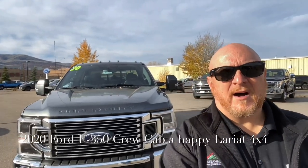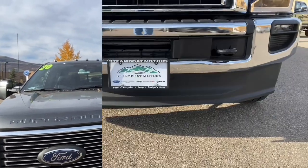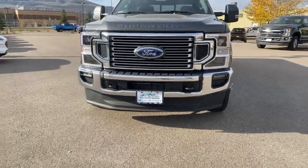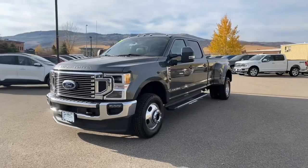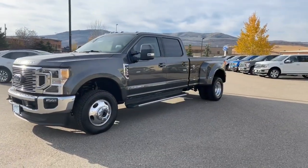Hey, good morning! Dave Roberts here from Steamboat Motors, just reaching out to show you this 2020 Ford F350 Crew Cab Dually. Here it is, folks — a 2020 Ford F350 Crew Cab Dually.